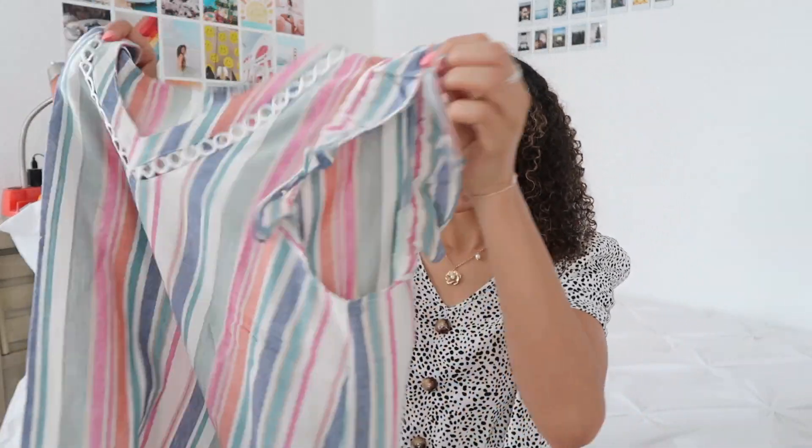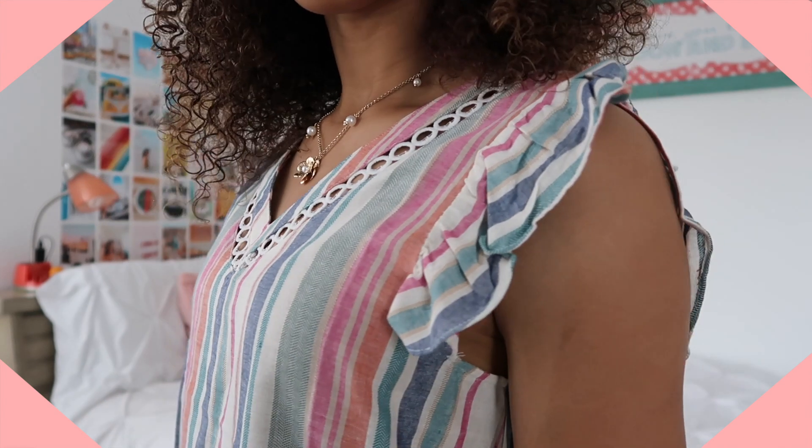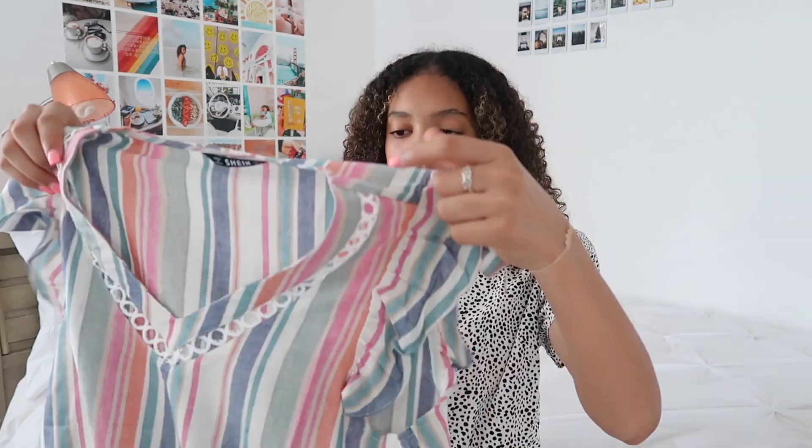The last shirt I got from Shein screams beachy to me — just the vibe and the texture. It's a slightly rough but decently thin material. I love the colors and the little ruffles on the ends of the sleeves, plus a cool circle design outlining the v-neck. I love how you can dress it up or make it super casual. I'm definitely bringing this to Florida next week.